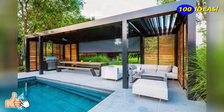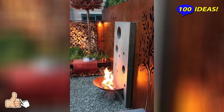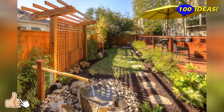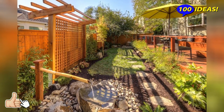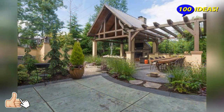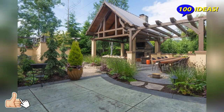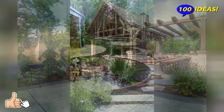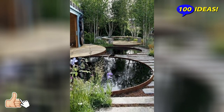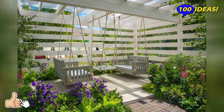Landscape design of the estate is a science where there are rules, norms and laws, compliance with which is mandatory. Only after studying all the fundamental points can you create an ideal plot that can become a luxurious addition to a country house or cottage. It is necessary not only to be able to take care of plants, but also to have good taste in order to harmoniously combine all the elements with each other, maintaining a single style.